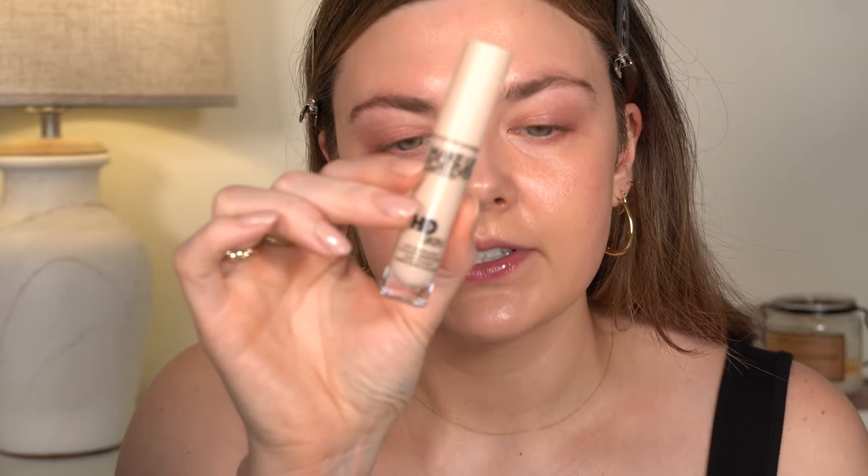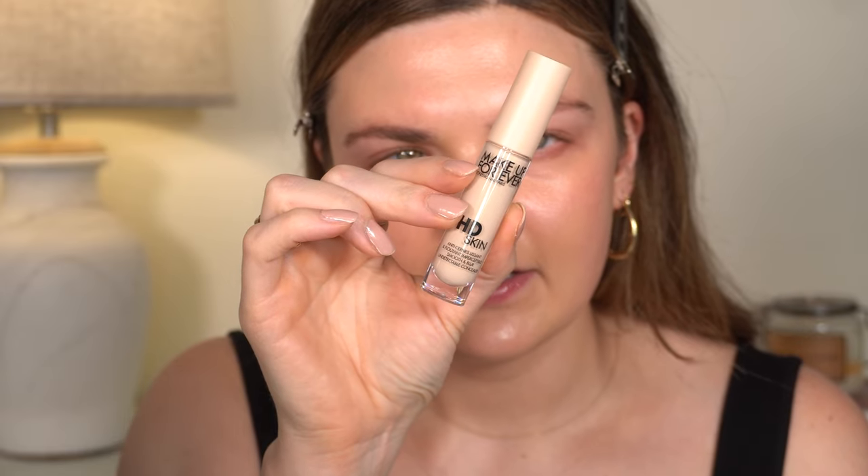I'm just going to lightly tap that in under my eyes. I am not a huge fan of the HD foundation, which is one of the reasons I wasn't sure I was going to buy this. I also was not a fan of the original HD concealer from Makeup Forever, even though based on swatching, this product feels nothing like the original HD at all. The packaging looks like the foundation but in a concealer package, and this is shade 1.3 Neutral.